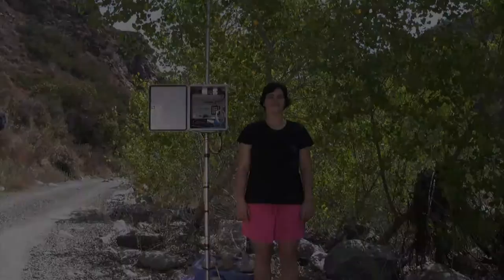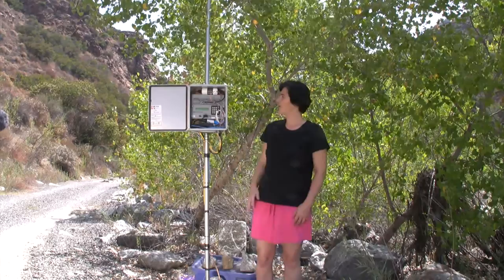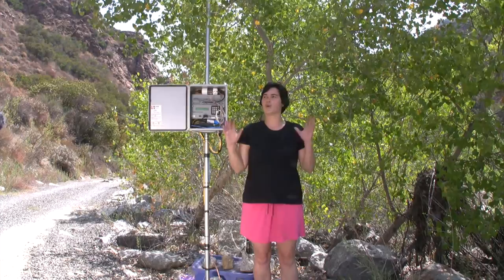My name is Tajana Simunic-Rosing. I'm faculty at University of California, San Diego, and I've had great pleasure to be involved in the HPWREN project for the last four years. Today we're down here in Santa Margarita Reserve, right next to a data logger, which is one of the good examples of devices that collect data from sensors. They're set up all the way around in this environment.